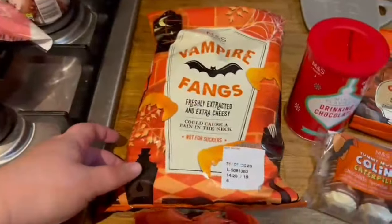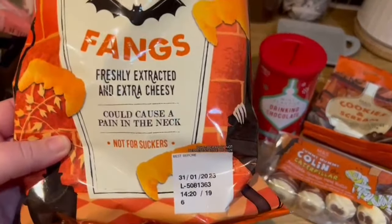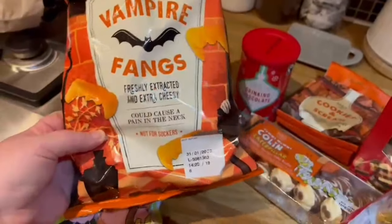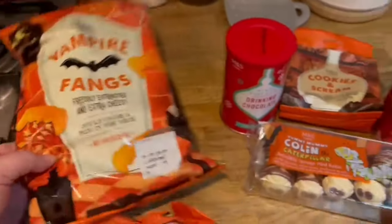I got these vampire fangs — these are extra cheesy. The labeling is so cool. It says 'could cause a pain in the neck, not for suckers.' I think it's really cool. I'm hoping they taste nice. They're in the shape of vampire fangs and they're just going to be like cheese puffs. So we picked up some of those to try.